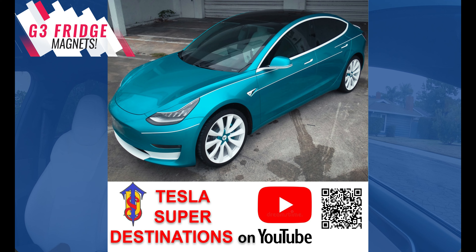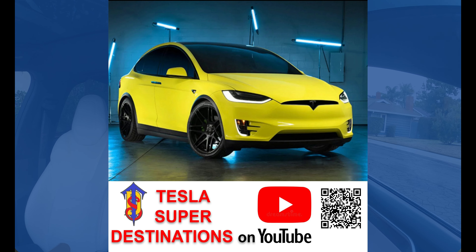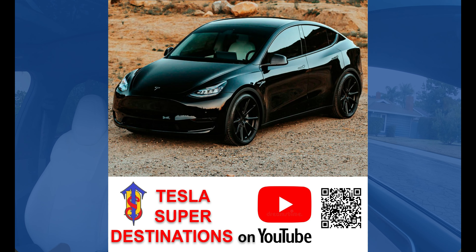Here's the third generation of promo magnets. We put the QR code so you can go directly and subscribe — makes it a lot easier for you. And this is a big props and shoutout to you guys who wrap your cars. As you can see, they're nicely wrapped.